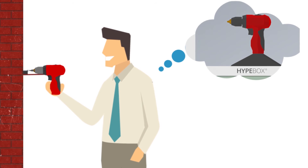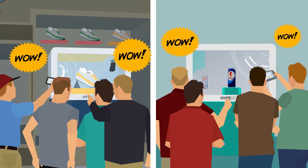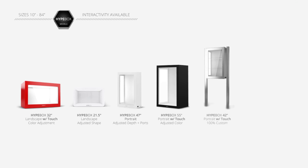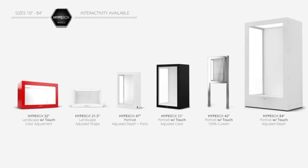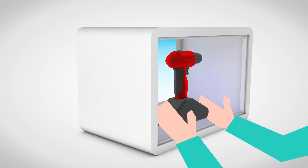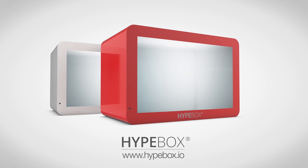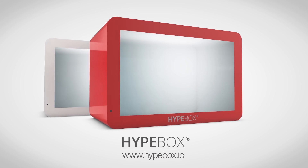By appealing to multiple senses of the customer, your product will be remembered for a long time. Thanks to Hype Box, sales can increase dramatically, and your brand and products will be shared via social networks and by word-of-mouth. Hype Box is available in different formats and sizes, including an optional multi-touch screen, and offers additional protection against theft. Create the hype for your brand and products today with hypebox.io.